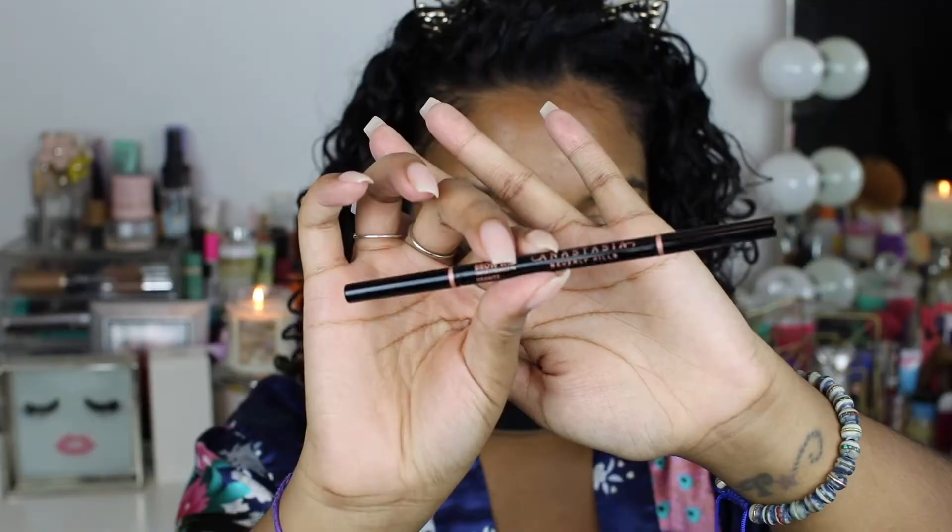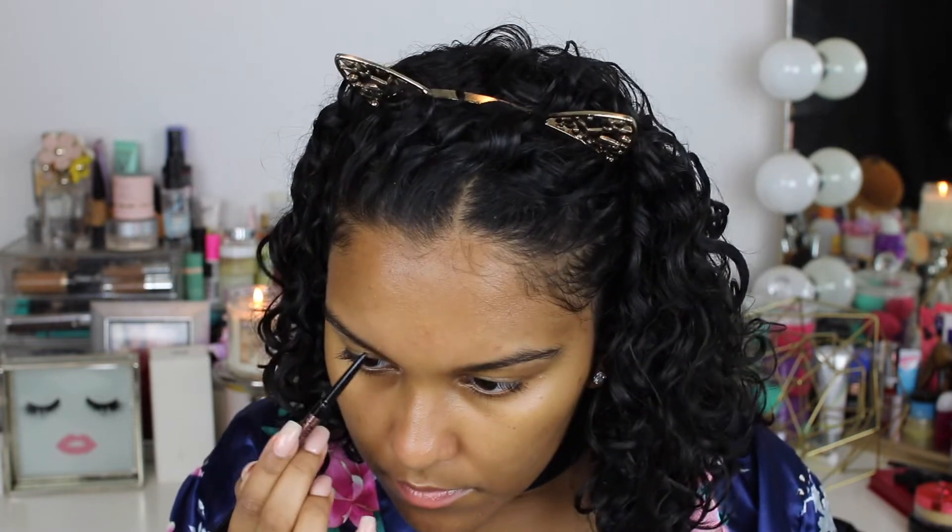Also using this under eye cream by The INKEY List — it's their caffeine under eye cream — and my Laneige sleeping mask. And boom, skincare done!